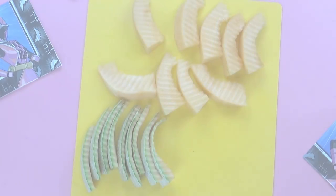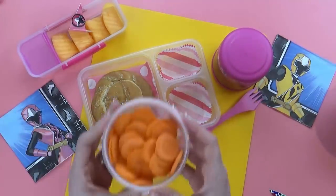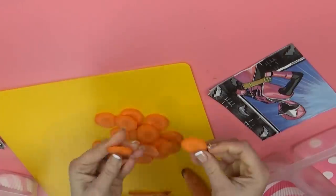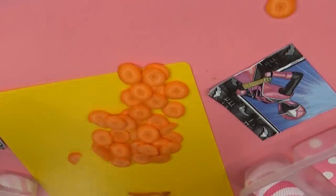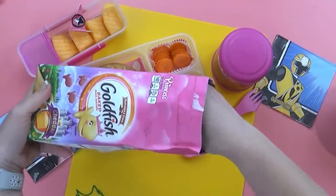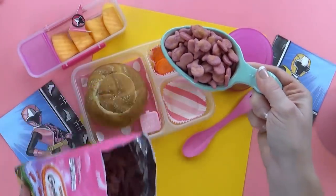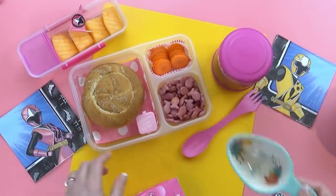I'm going to put the cantaloupe in this new container — I love these containers, they are so fun. For the vegetable today, Peyton chose carrots. I made these really thinly cut carrot coins — I just peeled the carrot and then used my mandolin slicer to slice them extra thin. To go along with this, Peyton also chose some goldfish crackers. Since she wears a lot of pink in her videos, I got these pink goldfish — the princess ones. They taste exactly like regular goldfish, they're just pink.